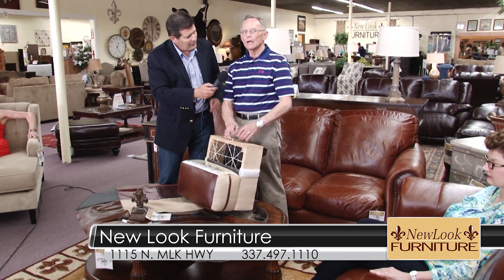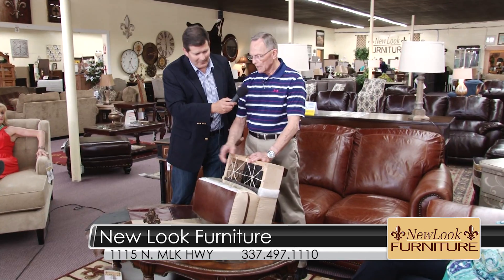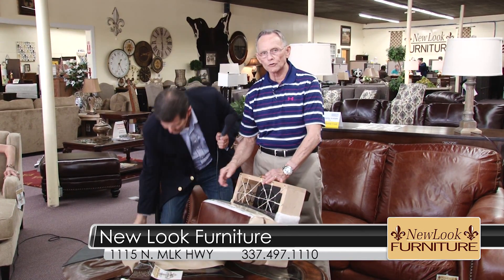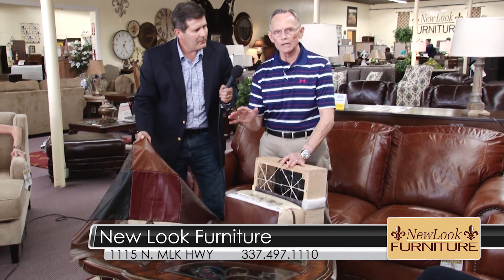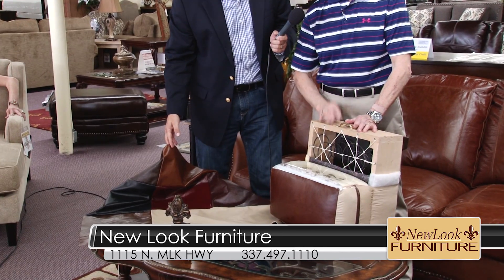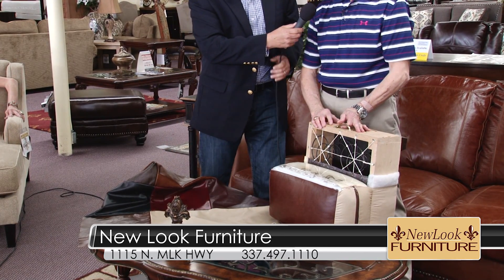And not only that, for Memorial Day weekend, if we don't have the colors in stock or we don't have what you want, we'll special order all these colors here at no extra charge at New Look Furniture with USA Premium Leather. The best of the best, folks.